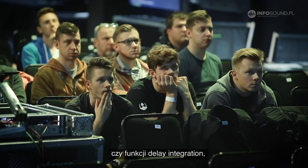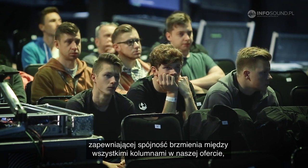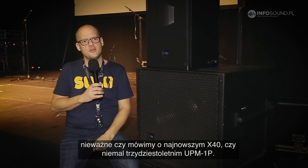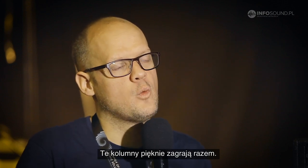As well as delay integration, which will make sure that all the loudspeakers in our product range will play nice together — whether it's the latest edition, the X40, or whether it's a UPM 1P, which is almost 30 years old. These loudspeakers will play nice together, no matter what.